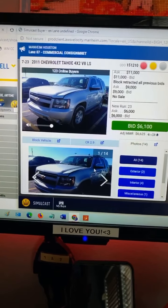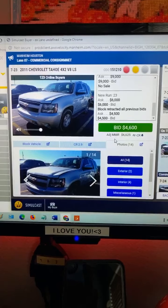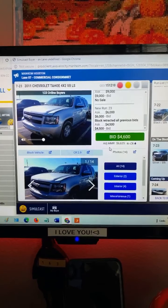This Tahoe is inside the market value at six thousand six hundred — it's at four grand right now, that's pretty good. Because you can just send it back through the auction again and make your money back.